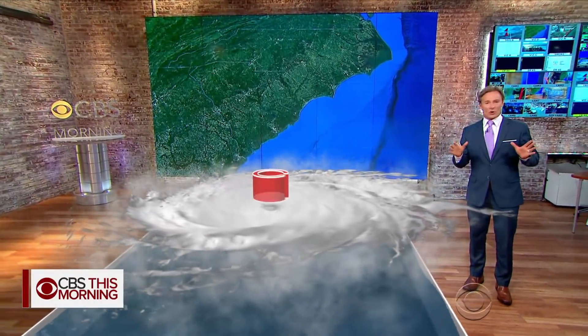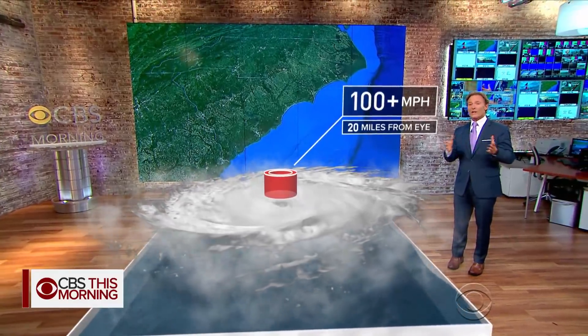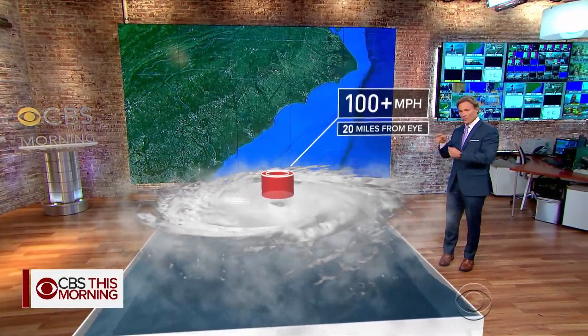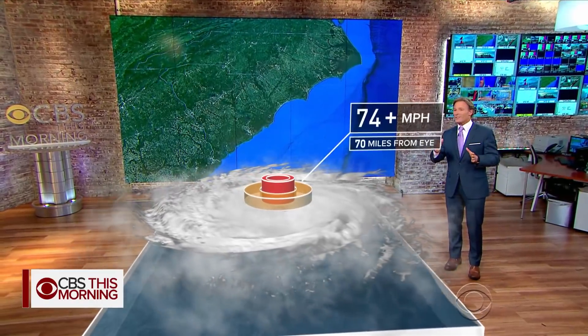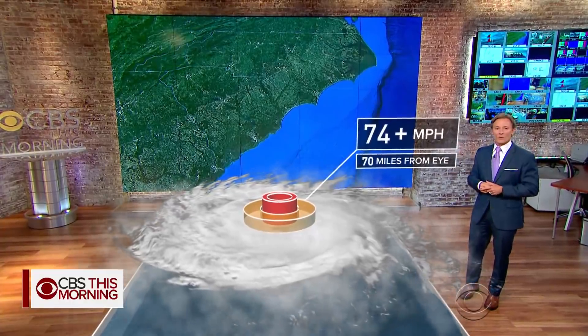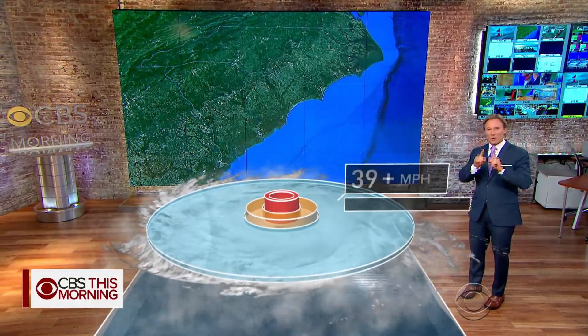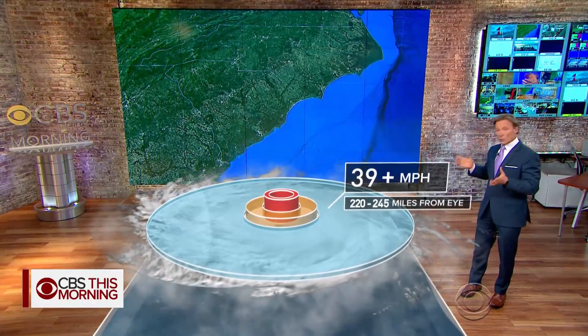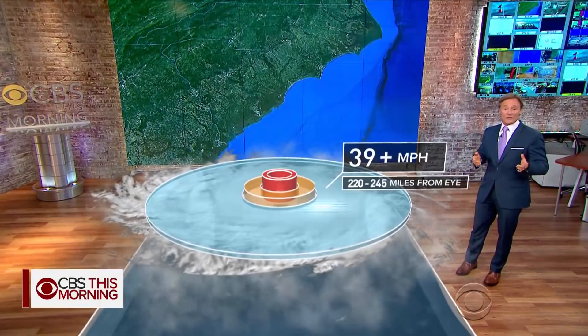This storm is going to batter the coast on Friday. The peak winds of 100 miles per hour or more extend only about 20 miles from the center of the storm — that's your eye wall. Outside of this, there's a band of hurricane force winds that extends 70 miles from the eye, where you'll find winds of 74 miles per hour or stronger. The rest of the entire storm is primarily tropical storm force winds — over 39 miles per hour — extending 220 to 245 miles from the center.